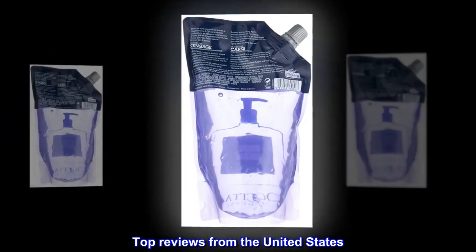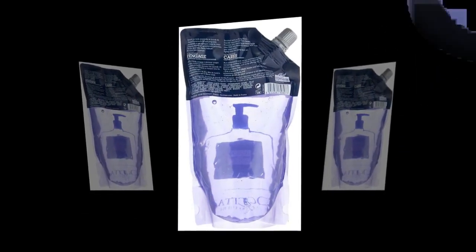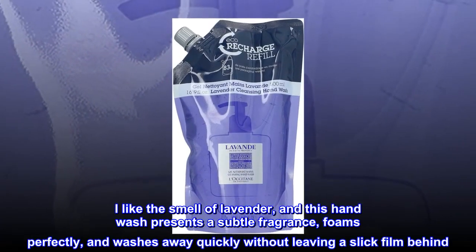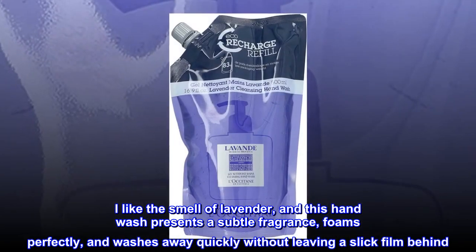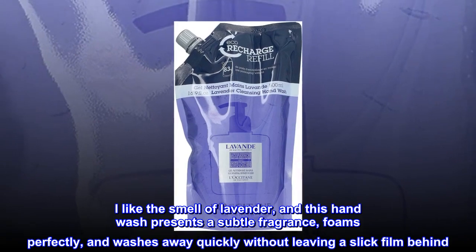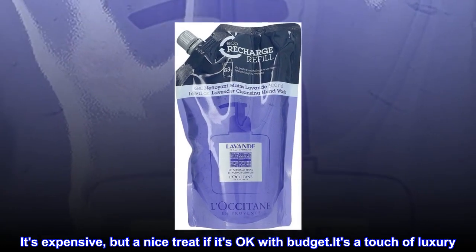Top reviews from the United States. Expensive but good. I like the smell of lavender, and this hand wash presents a subtle fragrance, foams perfectly, and washes away quickly without leaving a slick film behind. It's expensive, but a nice treat if it's okay with budget. It's a touch of luxury.